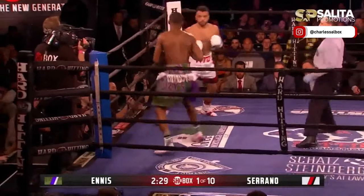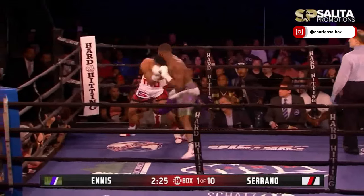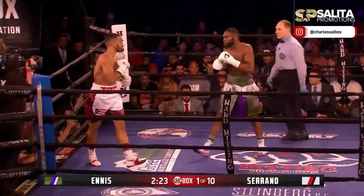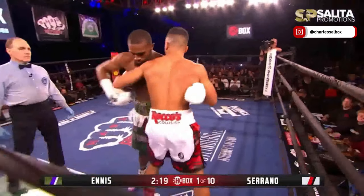Big left hand. Missed with a right hand. I mean, first round knockouts just at this half. Wild left hand there too.